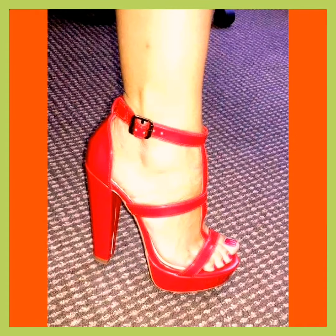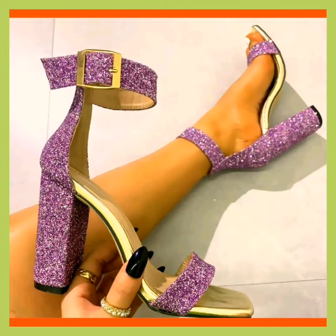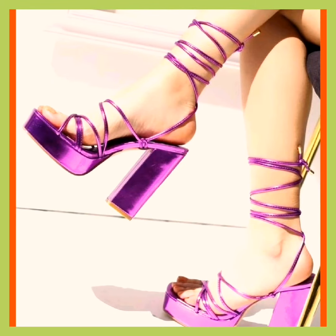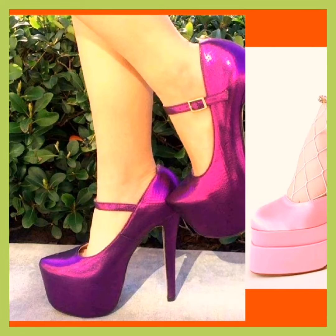This red color looks so gorgeous and amazing. Heels come in different heights, from flat to towering. The heel height contributes to the overall style and comfort of the shoe. And this purple color looks so amazing — the style is also good and the color is so beautiful.